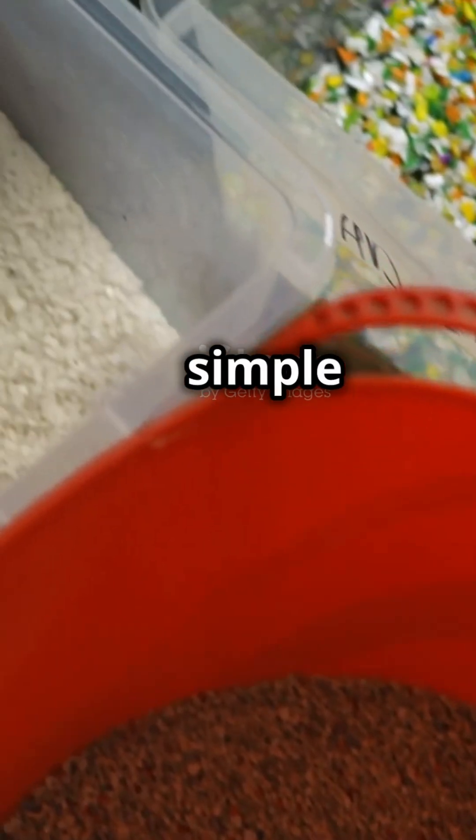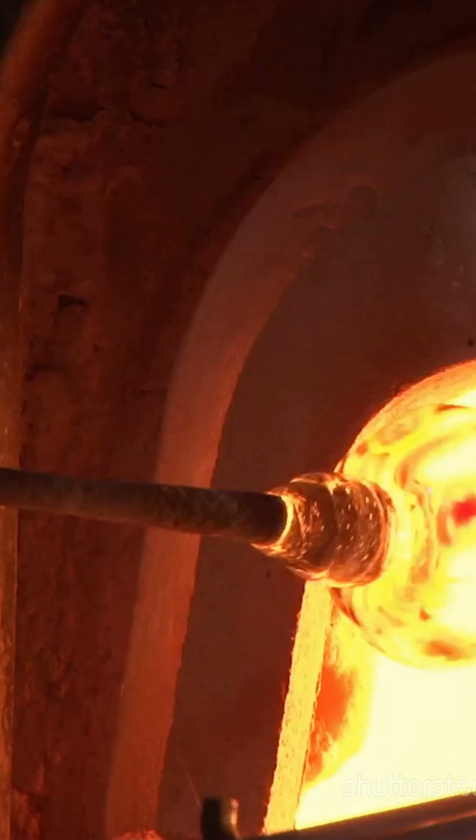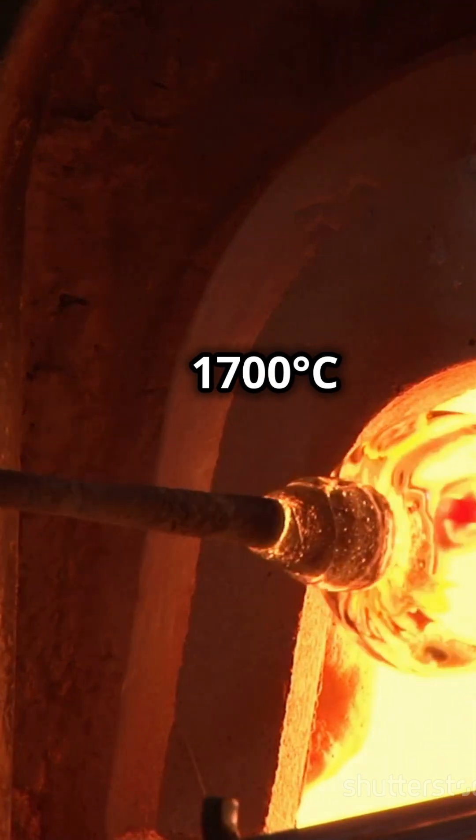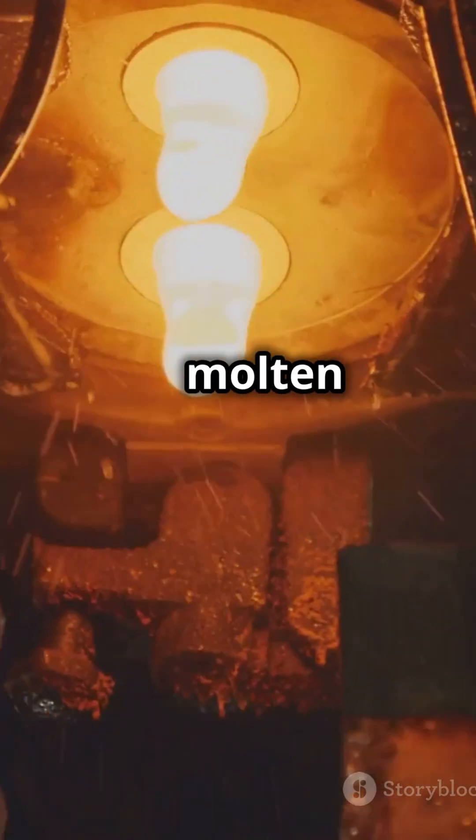Glass begins its journey with three simple materials: silica sand, soda ash, and limestone. These are heated to a scorching 1,700 degrees Celsius in a furnace until they melt into a glowing, molten liquid.